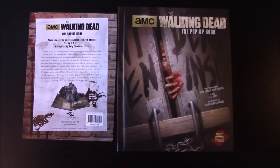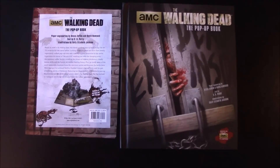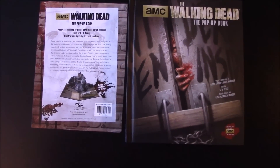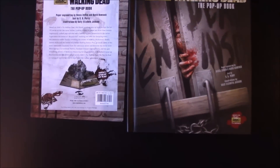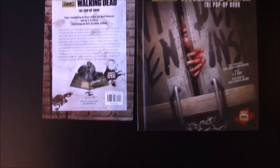What's up guys? Brian back to talk about the AMC Walking Dead pop-up book. We got it yesterday and we just want to show you what it is. I just unwrapped it now and haven't seen it myself — it was in a plastic wrapper.